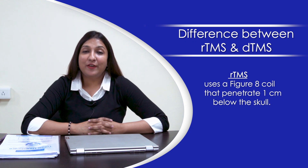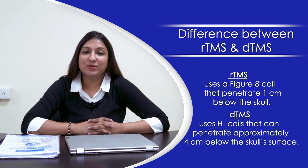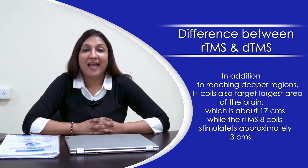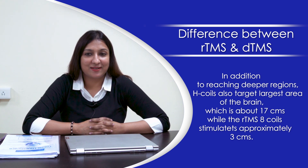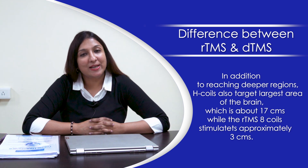How is dTMS different from rTMS? rTMS uses a figure-8 coil that penetrates 1 centimeter below the skull, while dTMS uses an H coil that can penetrate approximately 4 centimeters below the skull surface. In addition to reaching deeper regions, H coils also target larger areas of the brain — about 17 centimeters — while rTMS figure-8 coils stimulate approximately 3 centimeters.